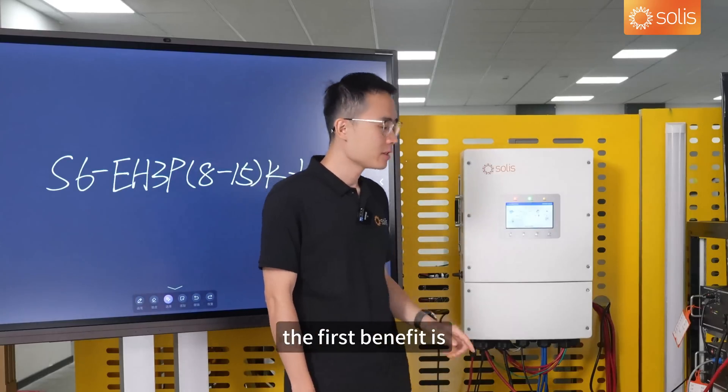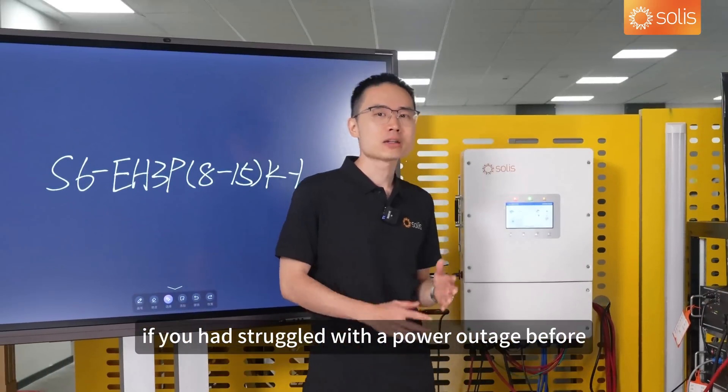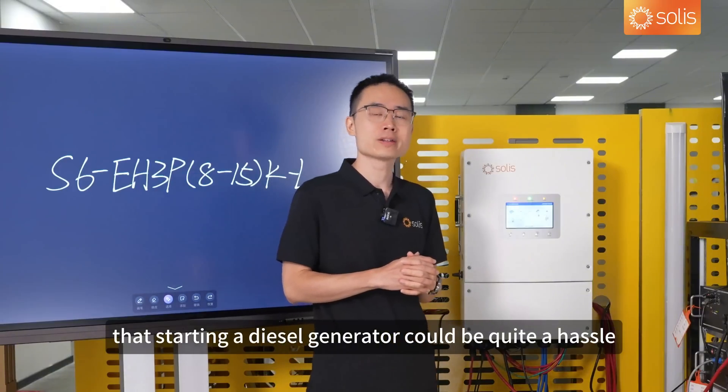The first benefit is a better way to integrate with your diesel generators. If you had struggled with a power outage before, you must know that starting a diesel generator could be quite a hassle.